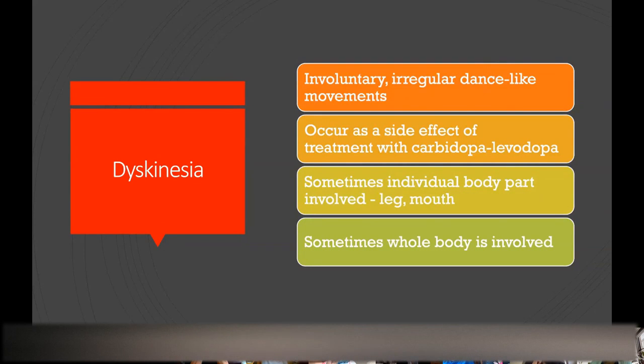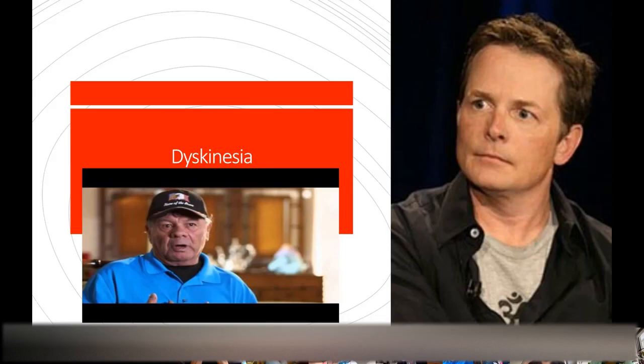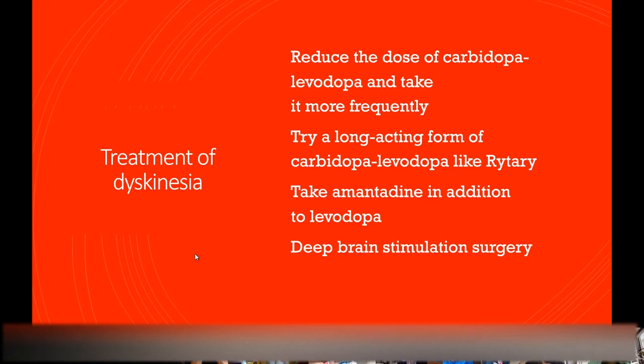Dyskinesia is an irregular dance-like movement where you're kind of wiggling around. It's a side effect of taking carbidopa-levodopa. Usually people don't get it just on dopamine agonists like ropinirole or pramipexole, but occasionally. Sometimes it'll just be an individual part of your body like an arm or a leg, but sometimes it's your entire body that sways. Michael J. Fox is a classic example of what dyskinesia looks like — when he's wiggling around, that's dyskinesia.